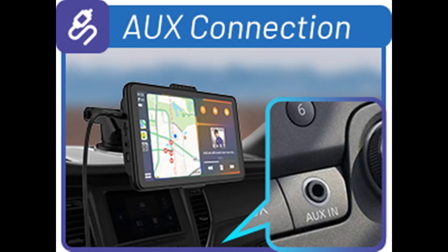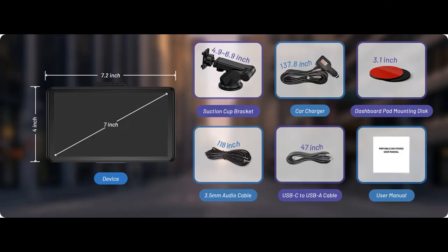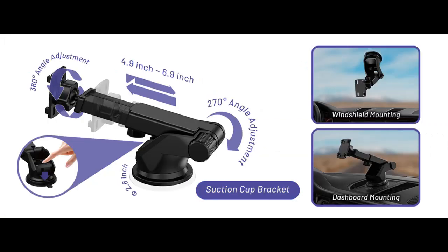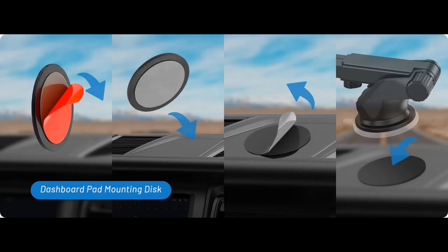7-Inch Touchscreen Live Navigation: Upgrade your driving experience with AOTU-linked navigators for cars. Say goodbye to the hassle of frequent map updates with real-time navigation using your favorite mobile phone app like Google Maps or Waze. The 7-inch HD IPS display provides an intuitive visual for easy navigation. Experience the convenience and accuracy of AOTU-linked navigators for a stress-free drive.